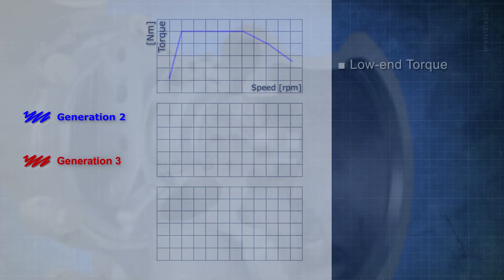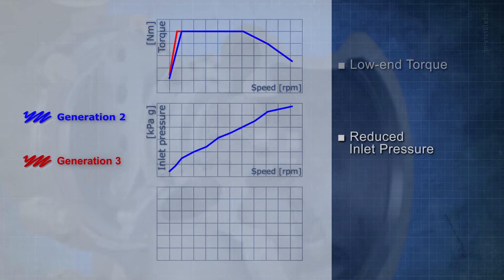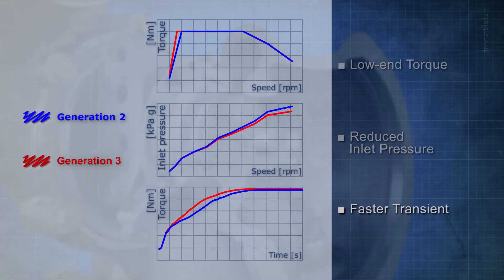All these features work together to give car makers the option to simultaneously increase low-end torque, reduce back pressure at rated power and drive faster transient response.